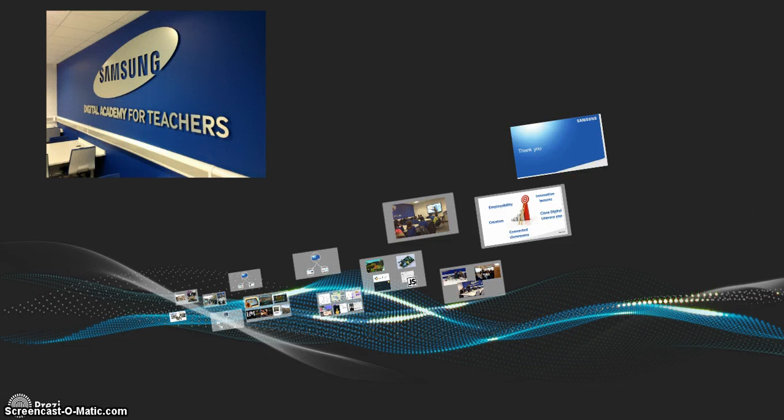Hi, my name is Rob Whitehouse and I'm lucky enough to be the Samsung Digital Academy e-learning specialist based at the Samsung Digital Academy for Teachers, based at Harbourn Academy. I hope this gives you a little bit of an overview of the programmes that we offer here and some of the resources and skills that we're teaching.